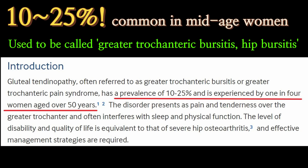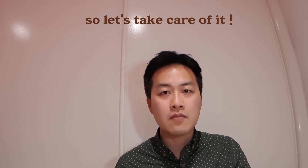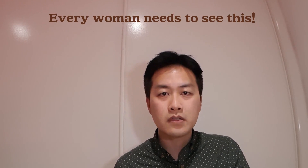Hi guys, Anjun Joy, Mr. Physio here in Australia. Today I'm going to talk about Gluteal Tendinopathy. According to studies, this problem affects 25% of women at some point in their life, and it affects females three times more than males. So even if you don't have any problem at the moment, there is a 25% chance you would have this symptom at some point in your life if you're a woman, unfortunately. Please watch till the end and share it with any woman you care about.